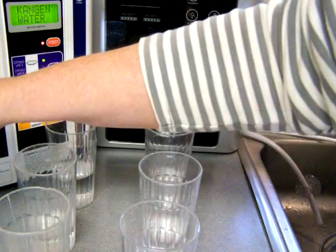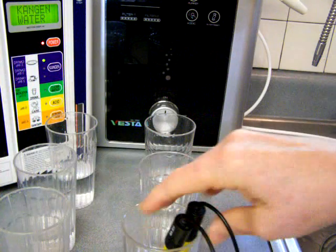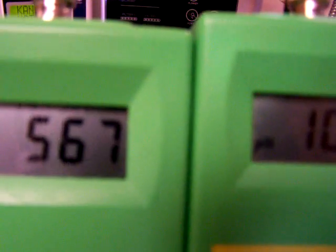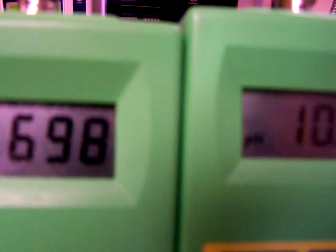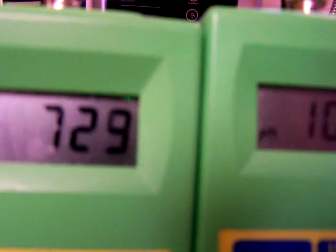Let's go over to the Vesta and see what it does at this lower flow rate. It actually just looks better — a more drinkable level at 10.9 pH. The ORP is fantastic, it's better, and it's still rising, so it's probably going to go over negative 800.